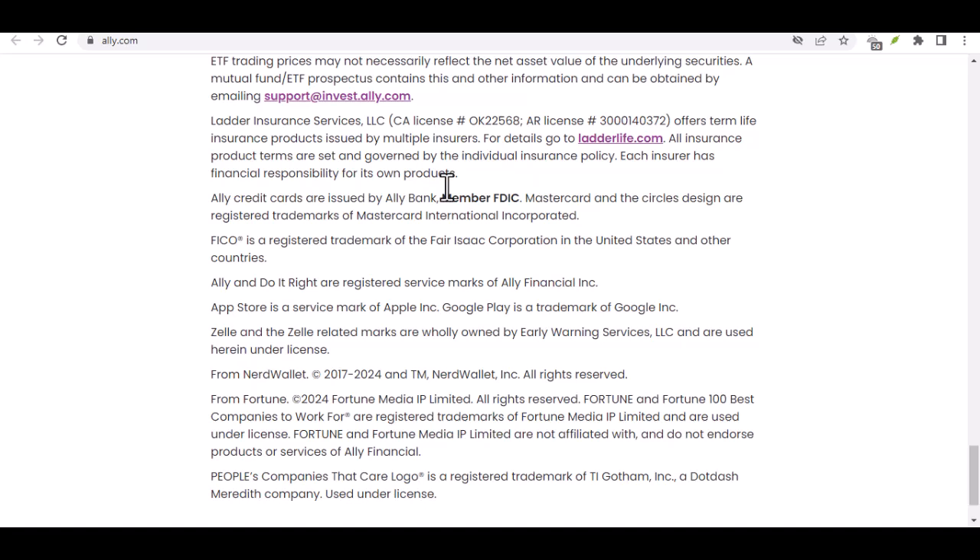Feeling fancy? Ally also supports wire transfers. Think of these as the express lane of payments — they're super fast, secure, and ideal for urgent transactions or large sums of money. However, keep in mind that wire transfers often come with fees, so factor that into your budgeting.